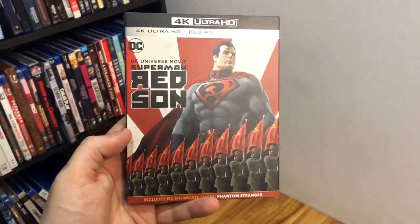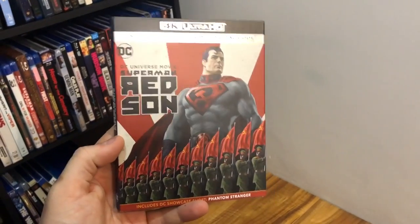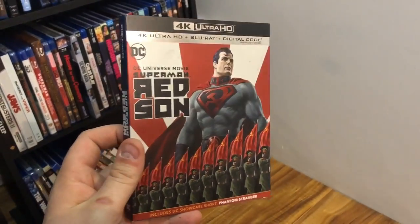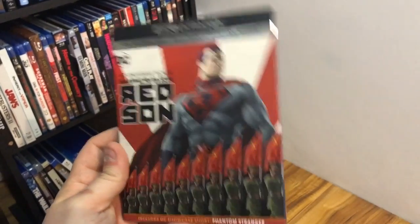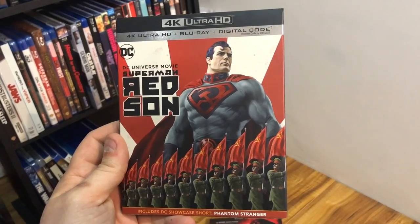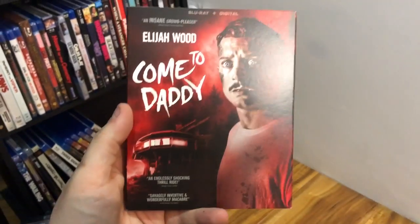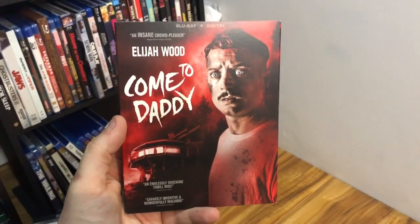Also from DC: I have Superman Red Sun, which I think I showed in another video. It's an alternate universe story where Superman lands in Soviet Russia instead of America — kind of exploring what would happen there. And then a really cool horror movie: Come to Daddy, starring Elijah Wood.